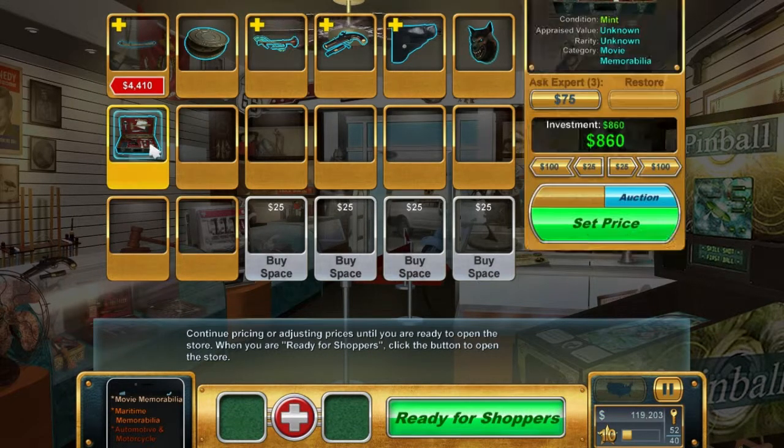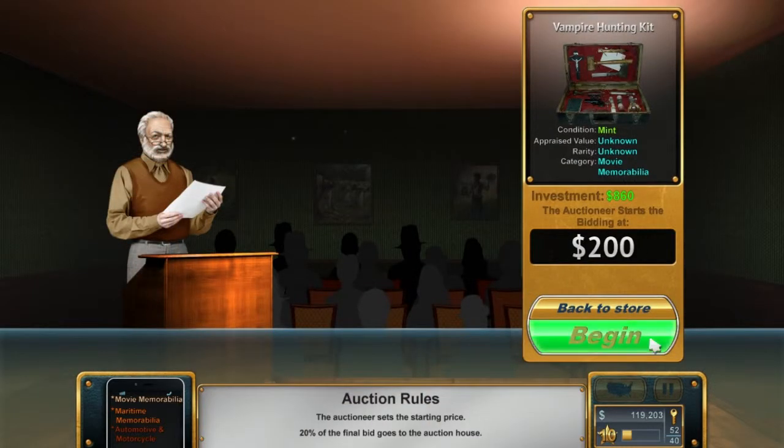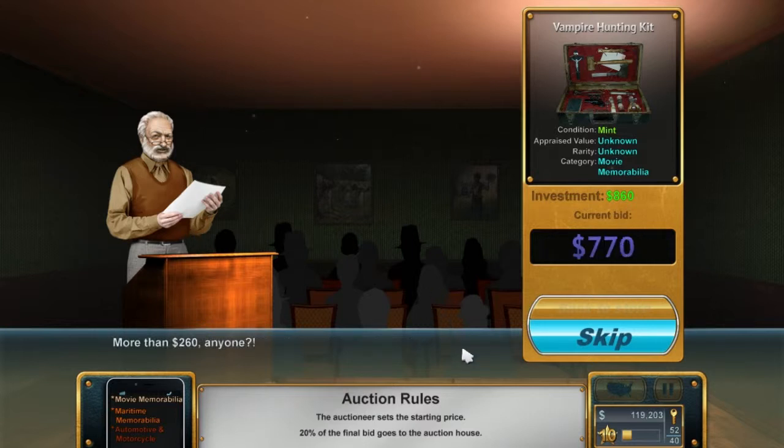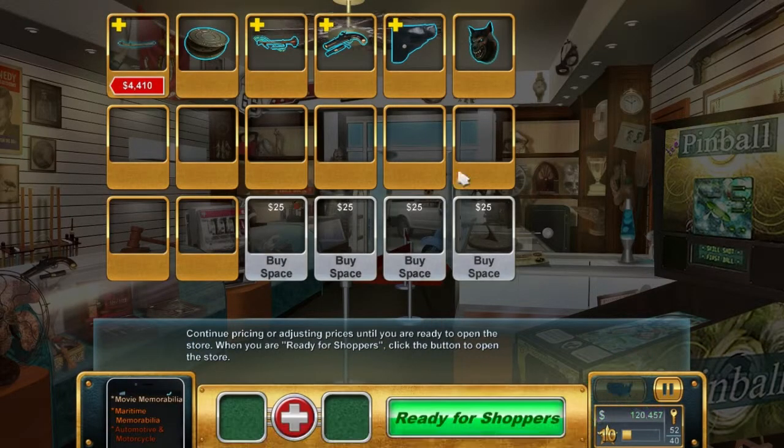That just wiped out the profit on both our items. That thumb wheel better bloody go well. Okay - vampire hunting kit, let's see what we can do here. Okay, that's not too bad, that's better. There we go, a bit more. Not terrible - $400 profit. At least we're back in profit.